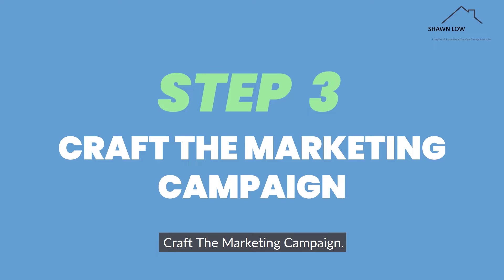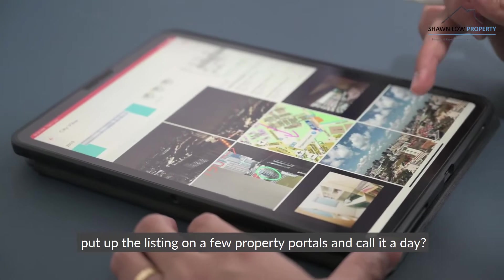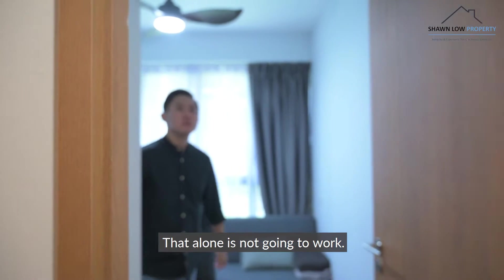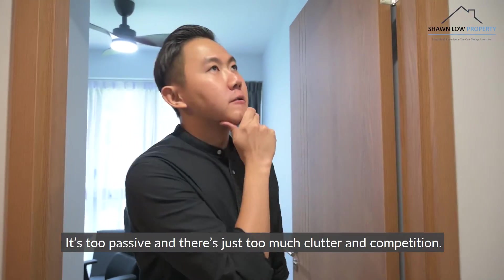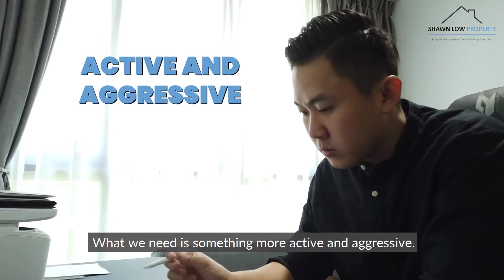Step 3: Craft the marketing campaign. Taking some photos and putting up the listing on a few property portals alone is not going to work. It's too passive and there's just too much clutter and competition. What we need is something more active and aggressive.